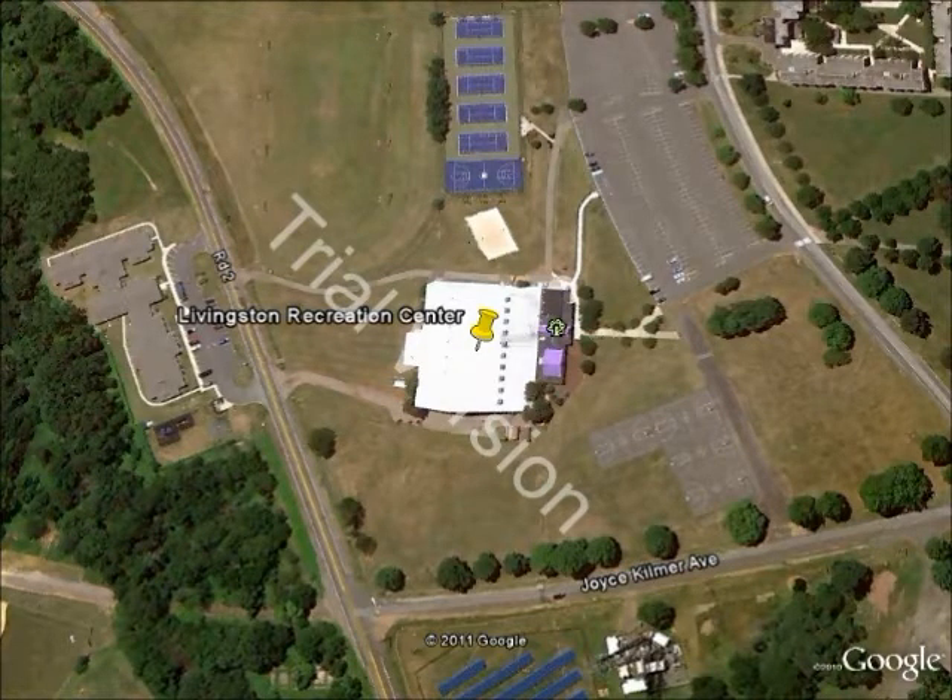Thanks for listening. Once again, my name is Greg, and I hope you enjoy this tour. Thank you.